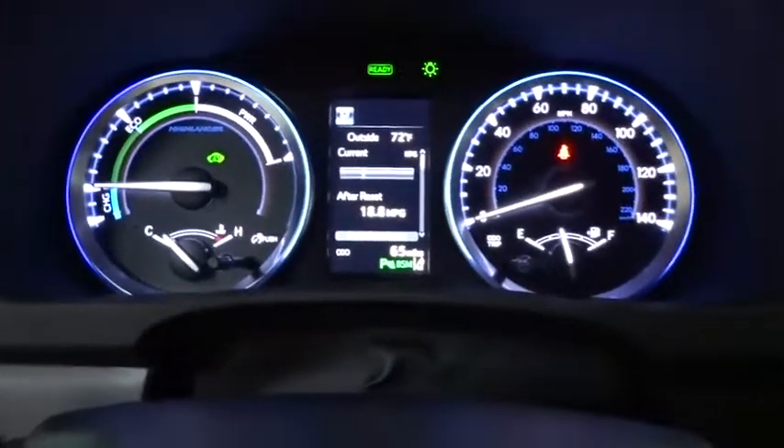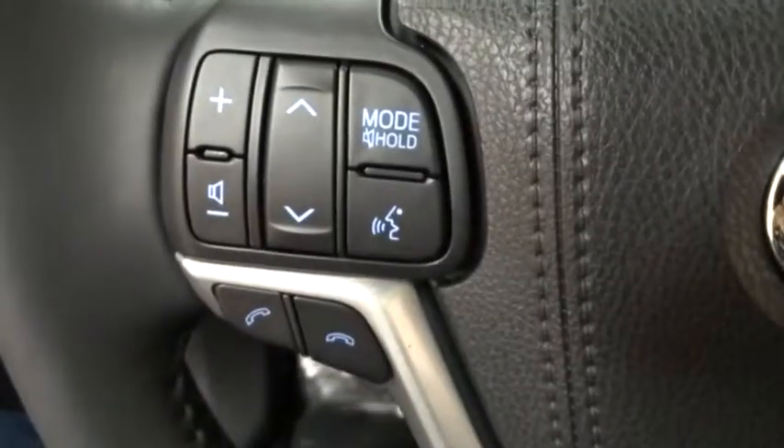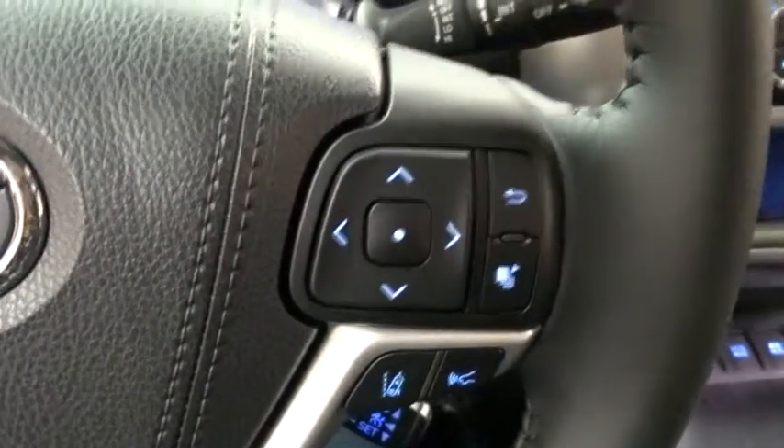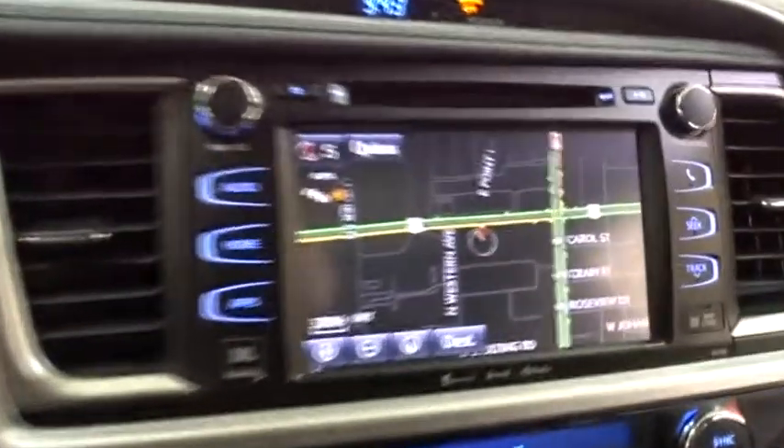Leather-wrapped steering wheel, adjustable steering wheel, power steering, auto-dimming rearview mirror, hard disk drive media storage, keyless start, four-wheel disc brakes. Wouldn't you look great in this vehicle? Stop in today and see for yourself.